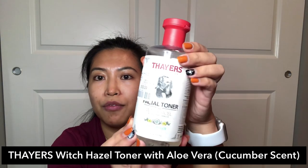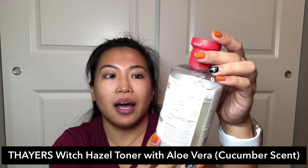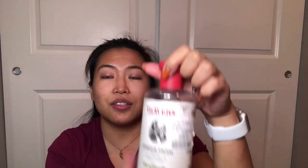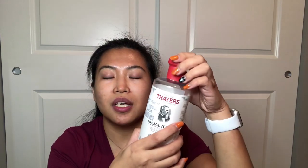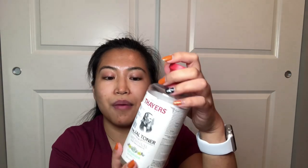The next step in my skincare routine is using a toner. This is the Thayers Facial Toner — witch hazel aloe vera formula in cucumber scent. I got this from Marshalls for $10.99, which is where I usually get it because it's cheaper and more accessible. It's alcohol free — make sure your toner is alcohol free because alcohol really dries out your skin and causes more breakouts. It comes in a lot of fragrances: no fragrance, cucumber, lavender, and rose water. I've tried almost all of them and they're very gentle on my skin.